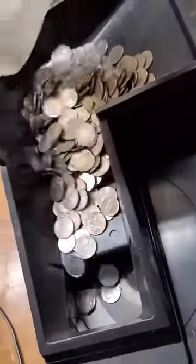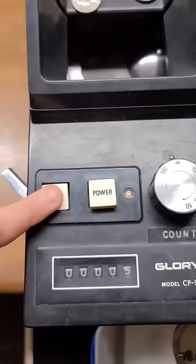We're going to dump our quarters, nickels, and dimes in the machine and let them go. I don't count my dimes and nickels, but we do count quarters, so let's go.